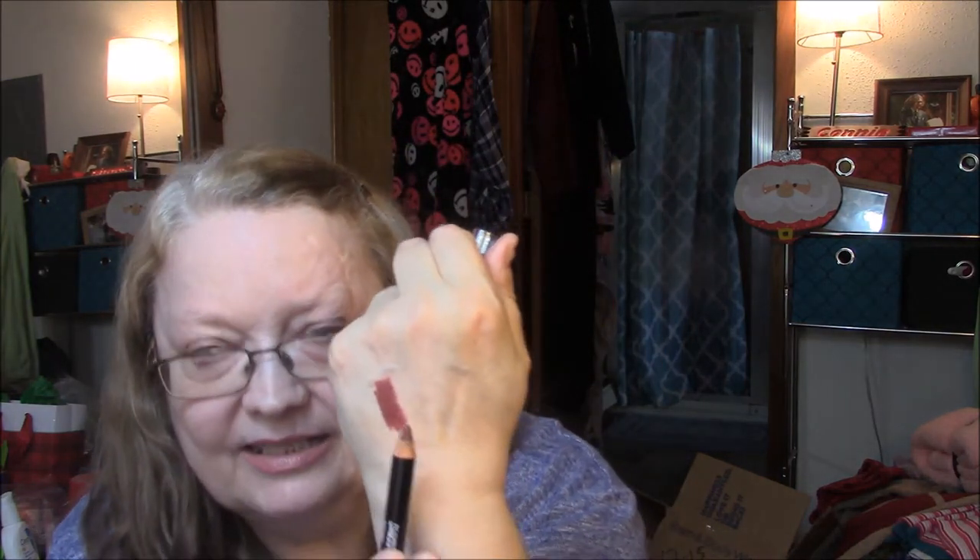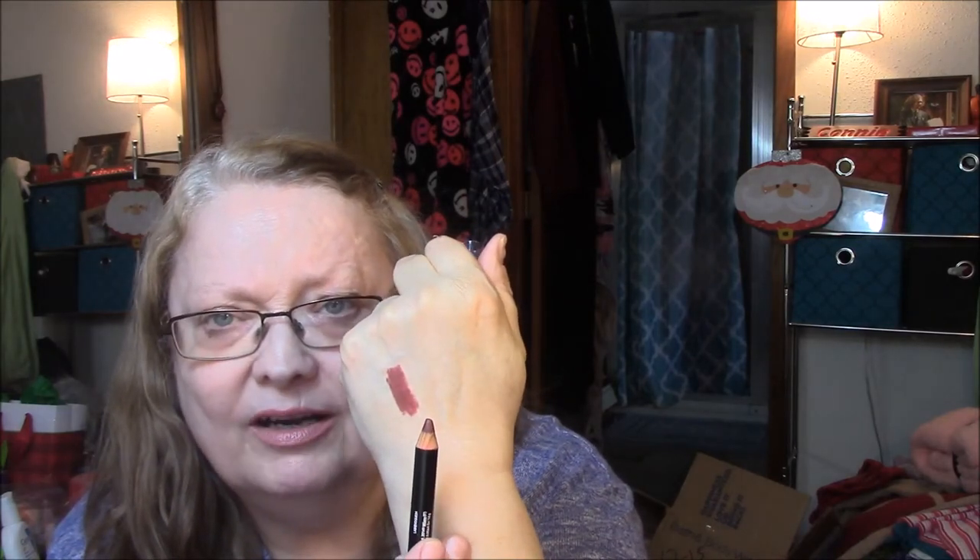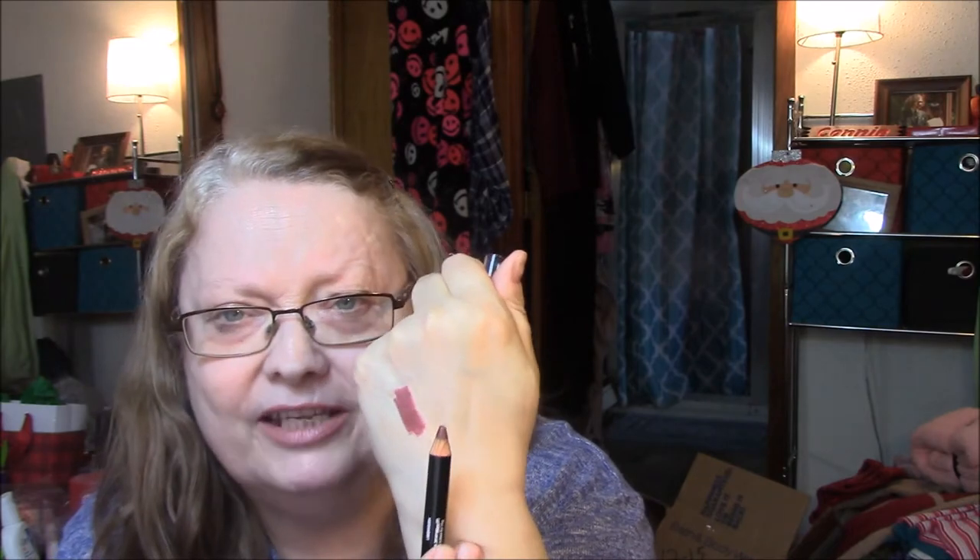I wanted to show you this — they sent it to me separately to make up for my November bag issue. It's a very dark color. I said, don't you guys have anything in neutral or nude colors? Everything is so dark that you get from them. Even though it's a pretty color, it's just dark.